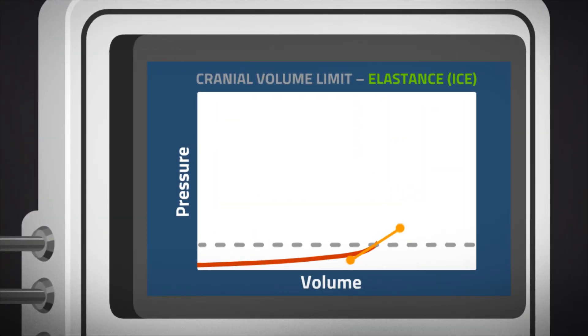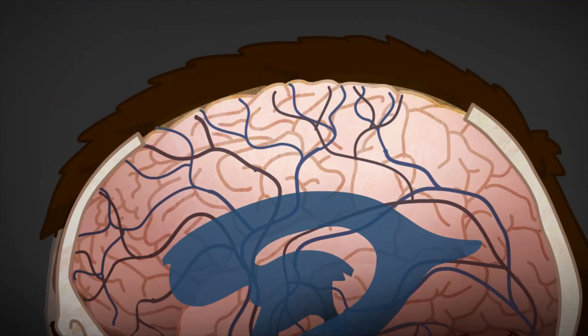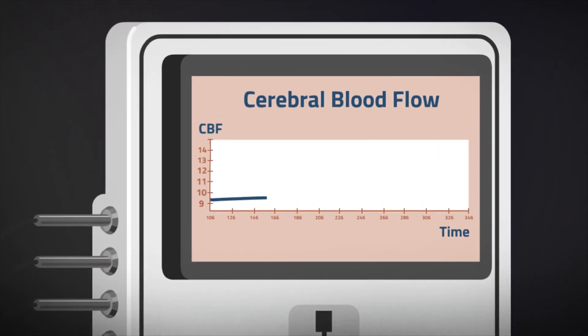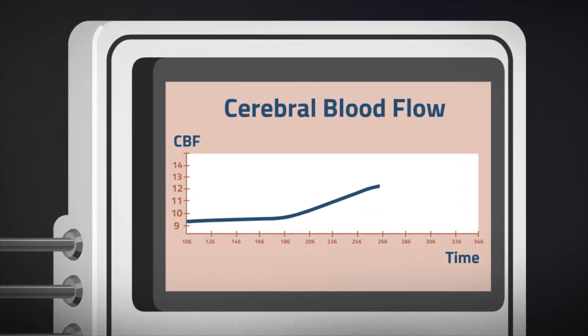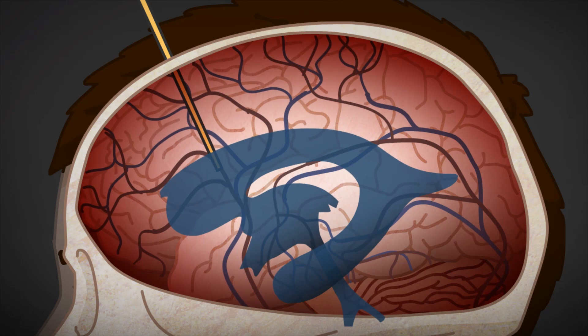One parameter that we measure is intracranial elastance, which indicates whether the patient requires immediate treatment or may be left alone to heal. The other parameter we measure is cerebral blood flow. Estimation of blood flow through the brain indicates whether the therapy indeed helps the patient.